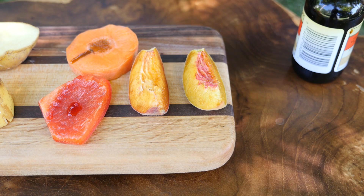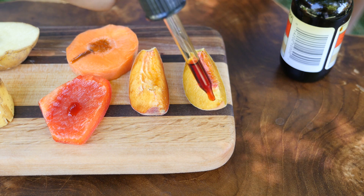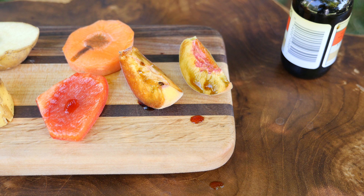Lastly we'll do the experiment on unripe and ripe peaches. The unripe peach has a little bit of starch. As the peach ripens, the starch converts into sugar.